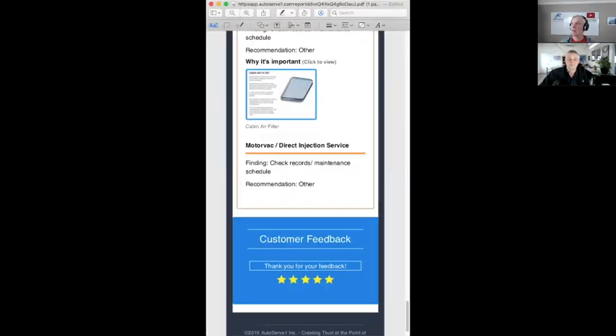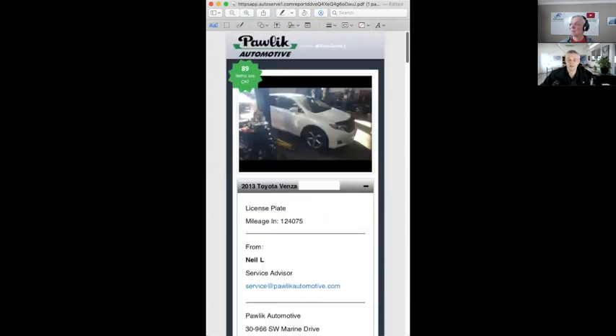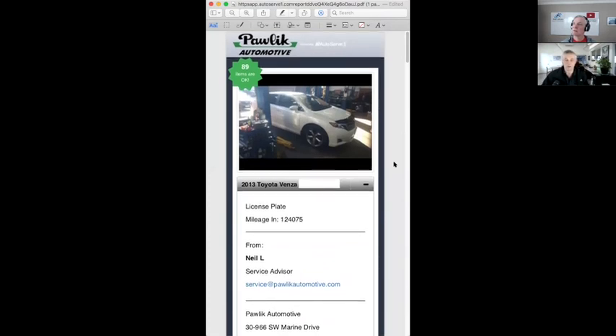I know you do digital inspections and I have one here — I'm going to share my screen and we can go through it. This is not from the Subaru, just to be clear — this is from your Toyota Venza that you used to own. As a client, this is the inspection you'll get. When you receive the inspection, it won't say from Pawlik Automotive — it comes from the provider, AutoServe, who powers this service, and they send it from their phone number.